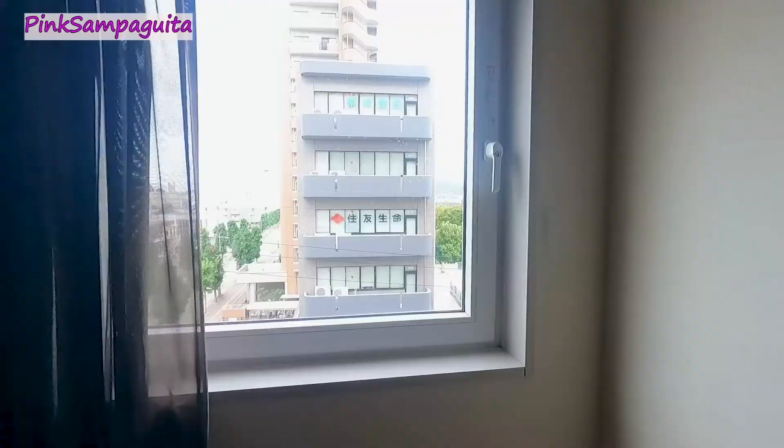It's calling me, oh, like the rainbow. Hello everyone, welcome back to Pink Sampagita YouTube channel! Today is our fourth day traveling here around Japan this summer season.